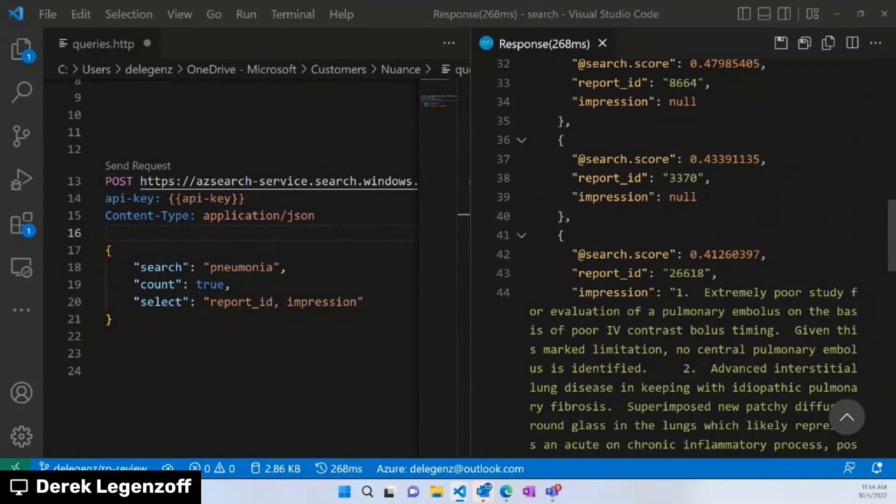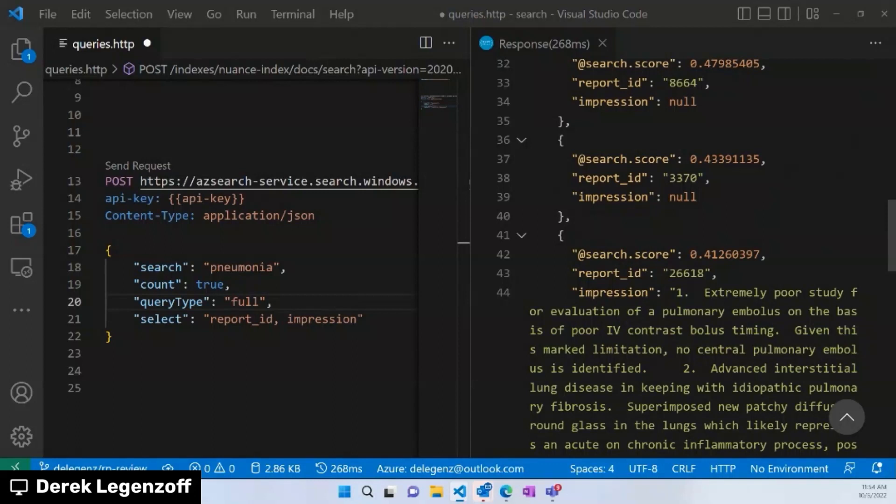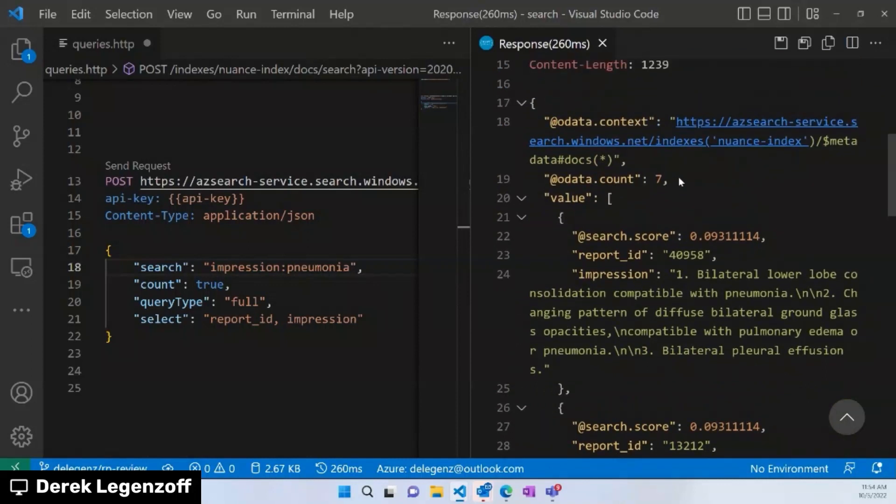To drill down like Jamin showed us in the Empower app, I'm going to switch the query type to 'full' to get access to extra bells and whistles. Then I'll do that same fielded search — 'impression colon pneumonia' — which scopes the query term to that particular field. When we run this, we've gotten rid of those null values and we're down to seven results. One of the really powerful things about fielded searches is that it doesn't need to apply to the whole query — part of the query can search in the impression field, part in all fields.